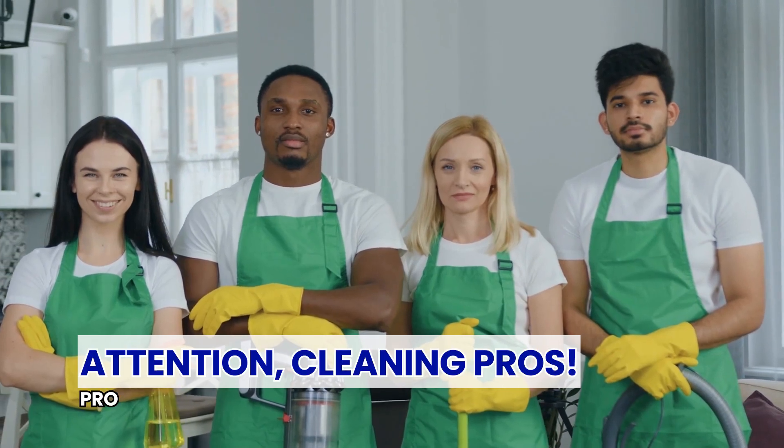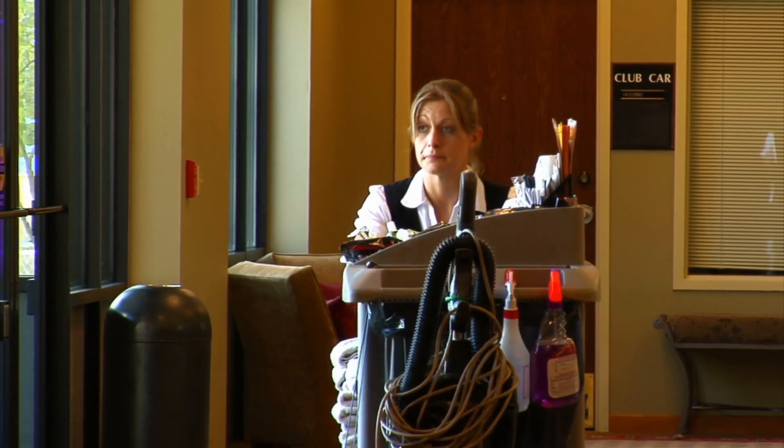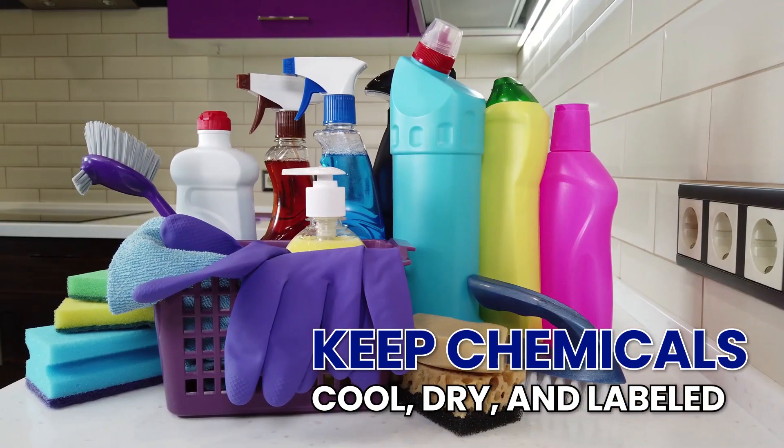Attention cleaning pros! Protecting against chemical contamination is crucial. Here's how to do it right. Store smart: keep chemicals cool, dry, and labeled.